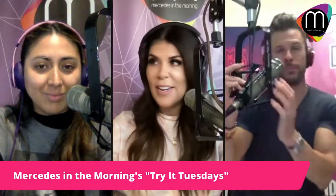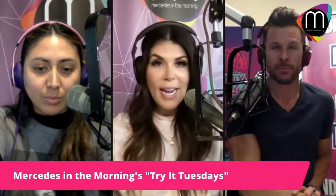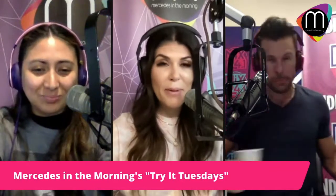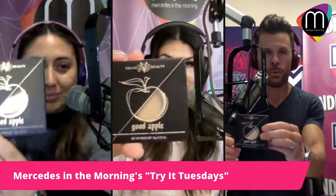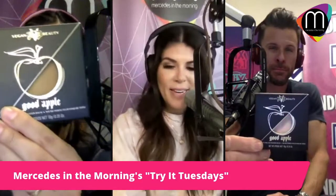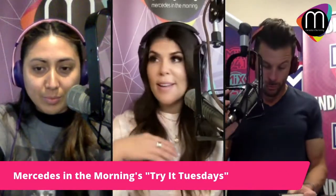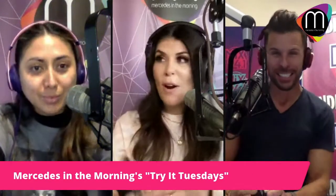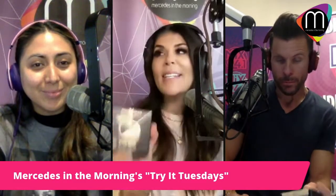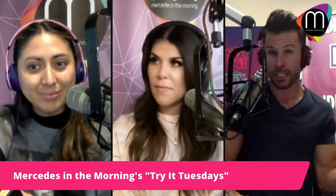Today we're doing something different. One of the hottest items I've seen on TikTok — all over the place. It is the KVD Good Apple skin-perfecting foundation balm. This stuff is said to be the best makeup ever — people are doing these dramatic transformations of their skin with this makeup. Is it as good as they say? It's hard to find.